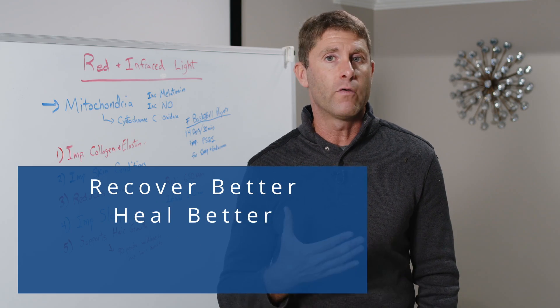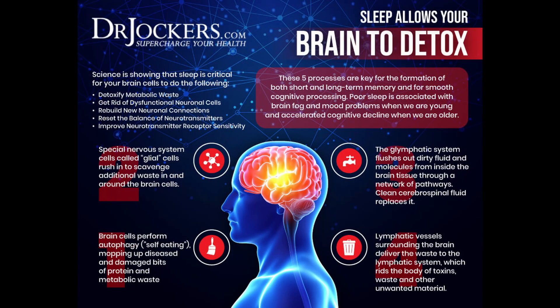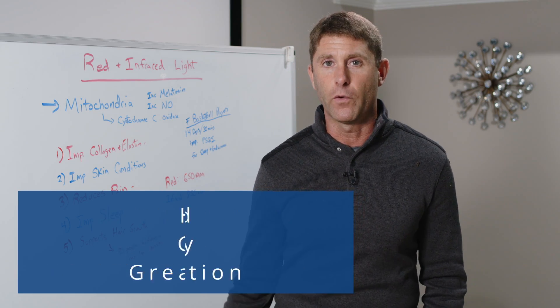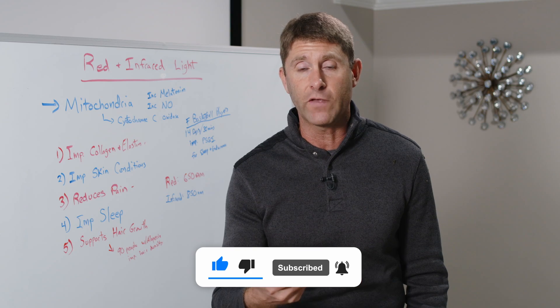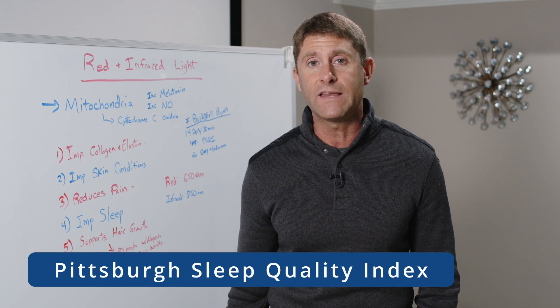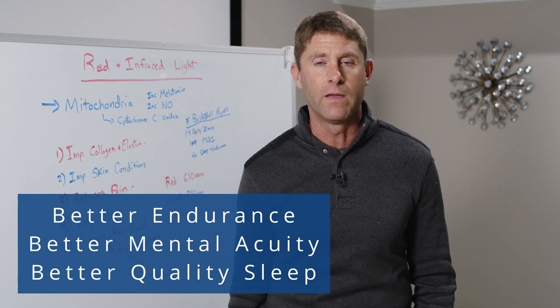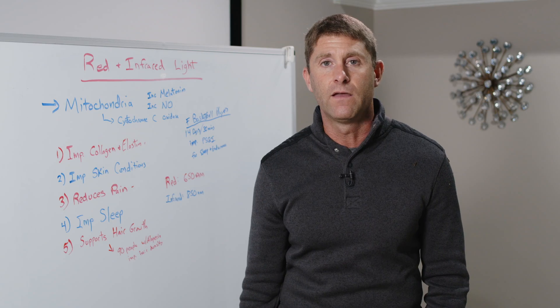Improving sleep is another powerful benefit. When we sleep better, we recover better, heal better, and have better mental function. Our brain is able to detoxify through the glymphatic system — the lymphatic system of the brain — which pulls out toxins and resets neurotransmitters, important for healthy mood, great memory, and mental function. A study looked at female basketball players exposed to red and infrared light for 30 minutes a day for 14 days. They showed significant improvements on the Pittsburgh Sleep Quality Index, better endurance, and better mental acuity.